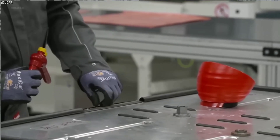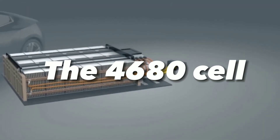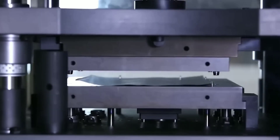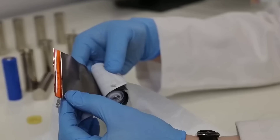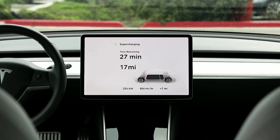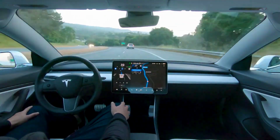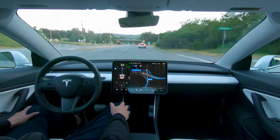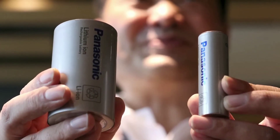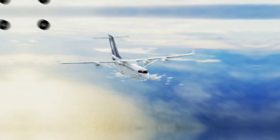Tesla's new battery technology will give it a huge competitive edge over other electric vehicle makers and traditional automakers. The 4680 cell will allow Tesla to produce more batteries at a lower cost and faster rate than anyone else. This will enable Tesla to lower the price and increase the availability of its vehicles, making them more accessible and attractive to consumers. It will also enable Tesla to offer more range and performance than any other electric vehicle on the market, making them more desirable and superior to gas-powered vehicles. The 4680 cell will make it possible for Tesla to create new types of vehicles that were previously impossible or impractical.